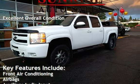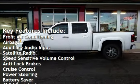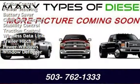Key features include: front air conditioning, airbags, auxiliary audio input, satellite radio, speed sensitive volume control, anti-lock brakes, cruise control, and power steering.